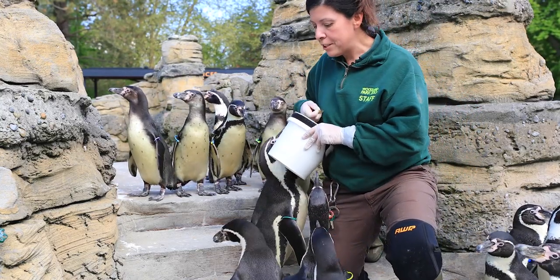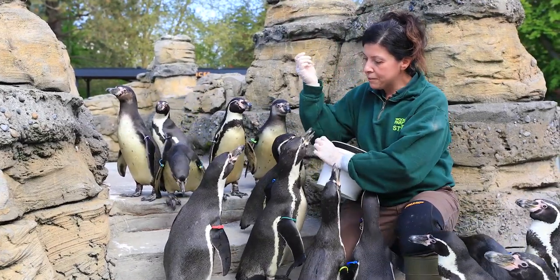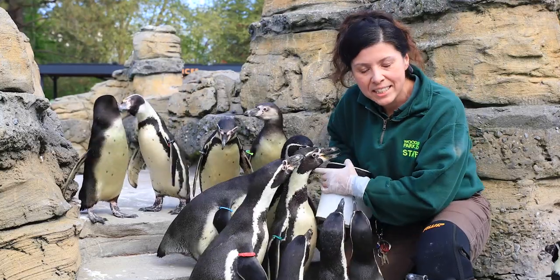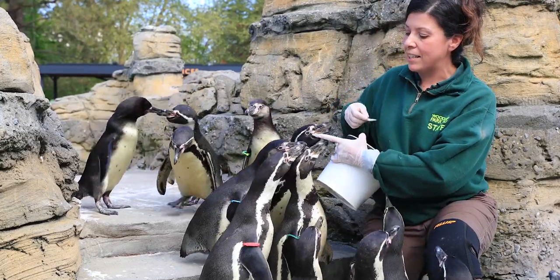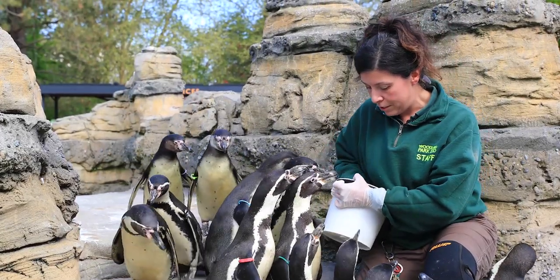So I'm going to give them some fish, and I want you to notice a few things about the penguins. First off, they have excellent eyesight both on land and underwater, and they're able to spot even the smallest of fish.